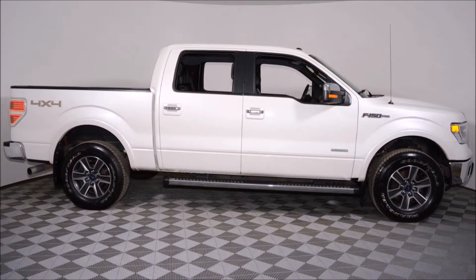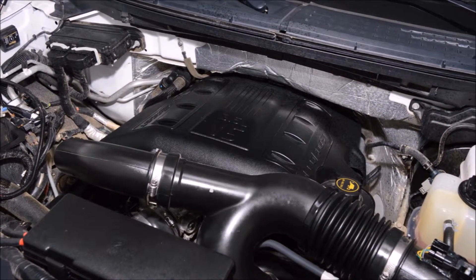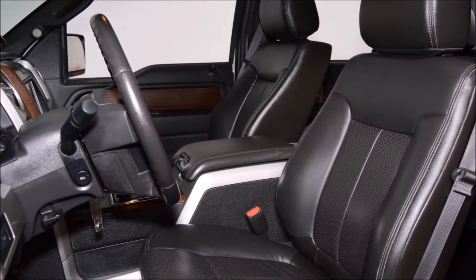This F-150 looks classy in the white platinum exterior on black leather interior. Powered by the economical 3.5 liter EcoBoost engine with the smooth shifting six-speed automatic transmission.